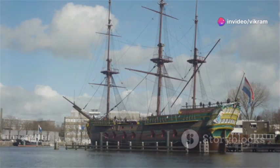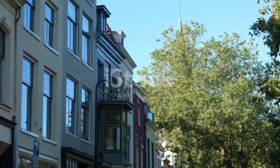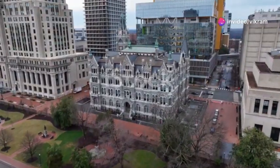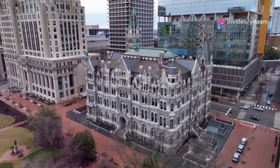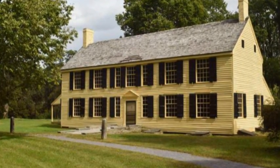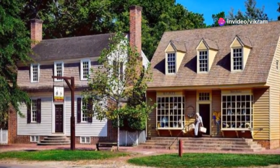Our exploration commences in the 17th century, with the arrival of Dutch settlers who established New Amsterdam. They brought with them architectural traditions that were practical and reflective of their homeland. Buildings were primarily constructed from wood and brick, readily available materials that lent themselves to simple, sturdy structures. Dutch colonial houses were characterized by their distinctive gambrel roofs, a design element that maximized attic space while providing stability against the elements.